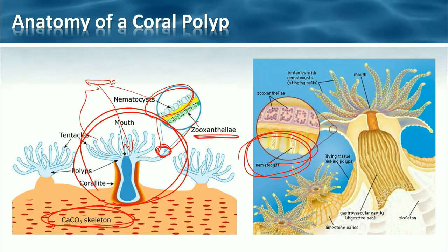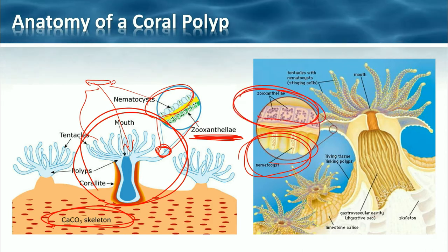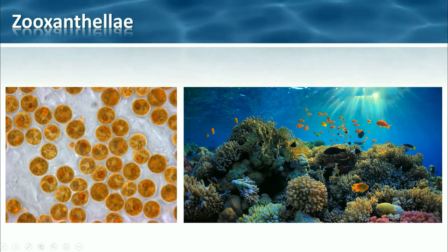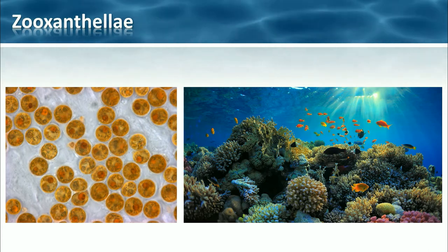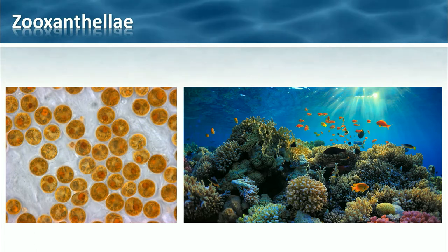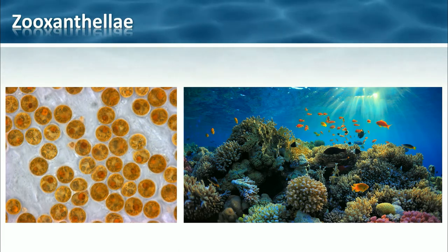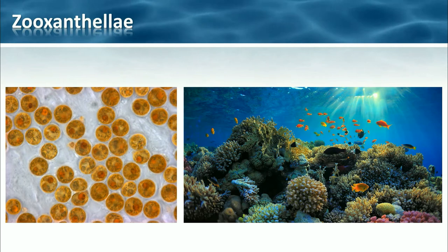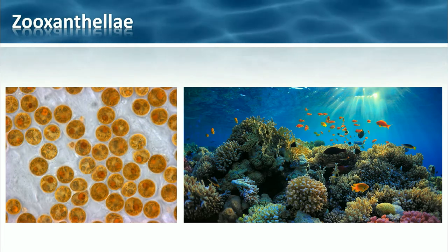This other source is the zooxanthellae. Zooxanthellae are actually single-celled algae living inside the tissue of the polyp. Here's a photo on the left of zooxanthellae — they are algae that gain shelter from the corals and the corals gain food. There is a mutualistic symbiosis relationship because the zooxanthellae require sunlight for photosynthesis. They're making their own food, but then the coral polyps get nutrition from this as well. Because the zooxanthellae are doing photosynthesis, they actually need sunlight.